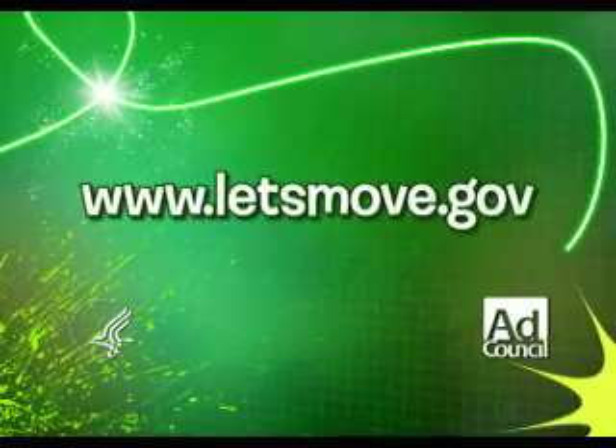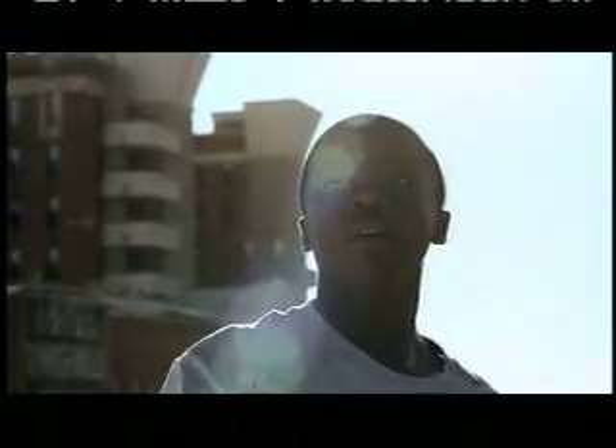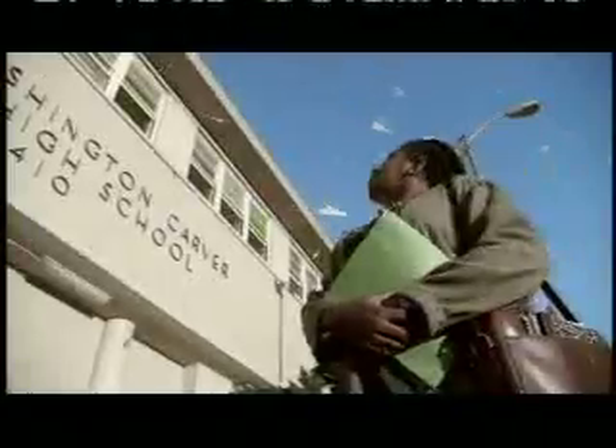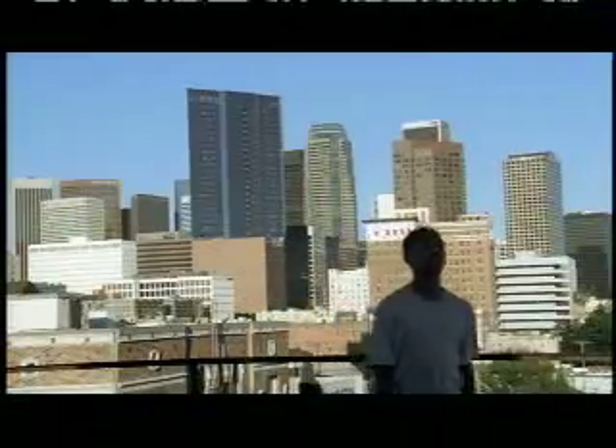No es suficiente soñar y tener buenas notas para ir a la universidad. Hay ciertos pasos que debes tomar. Como encontrar a alguien que te pueda ayudar es el primer paso y el más importante. Para los pasos que siguen, visita ayudameair.org.